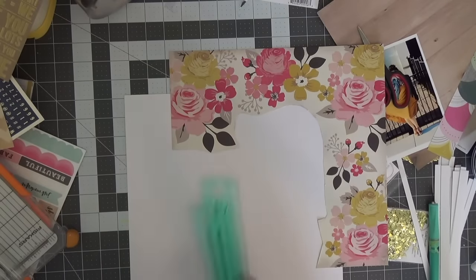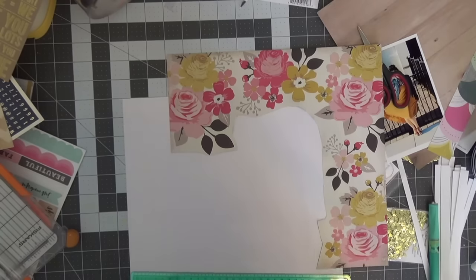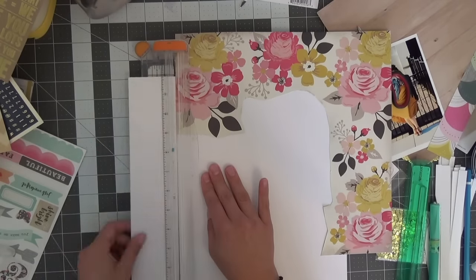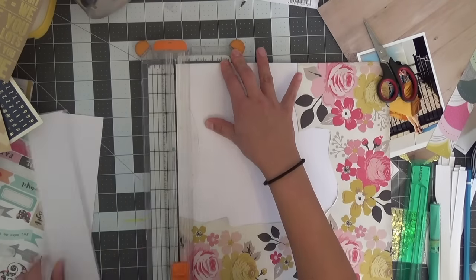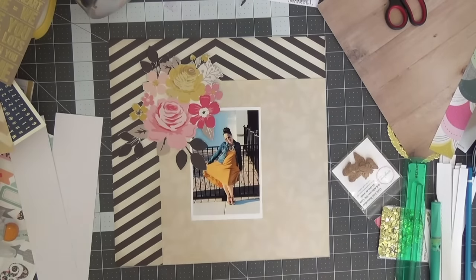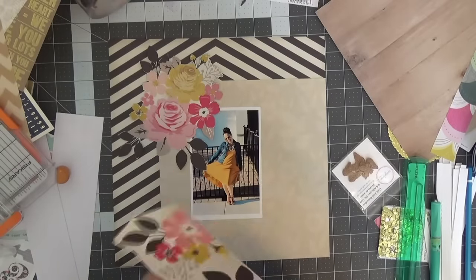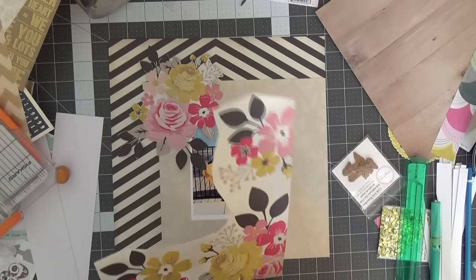I wanted just the edges to have a nice bold black and white stripe so that I didn't lose all the gorgeous flowers of this paper, because it was so pretty and I've been hoarding it forever. Don't we all hoard the pretty floral paper? Anything that Maggie Holmes does — this one was My Mind's Eye and they did a very good job with this collection. I want more of these clusters, so I go around and fussy cut some more of these gorgeous florals out.